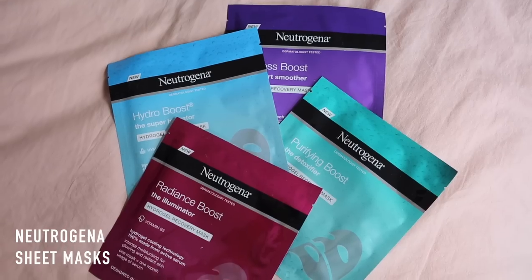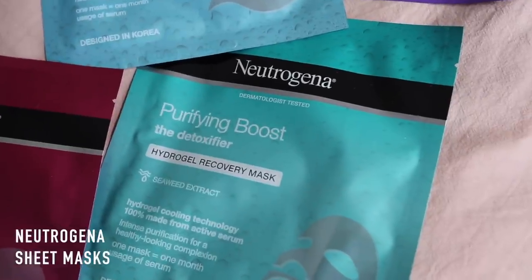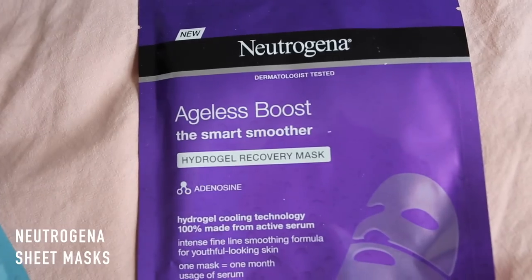Neutrogena have ventured into the world of sheet masks. They have four different types: the detoxifier, the super hydrator, the illuminator and the smart smoother — all designed in Korea. I'm actually loving the Hydra Boost range from Neutrogena right now. They sent me a package a couple of months ago and such good formulas — super lightweight for my combination skin. Doesn't overload me but my skin feels really hydrated without clogging pores. I bet the Hydra Boost sheet mask will be a winner, and I'm also looking forward to the detoxifier, which has seaweed extract in it.